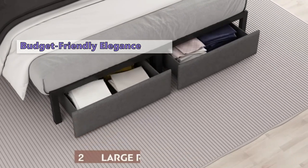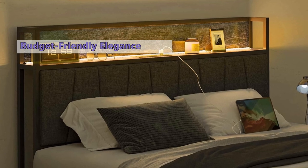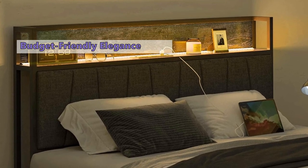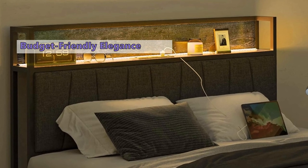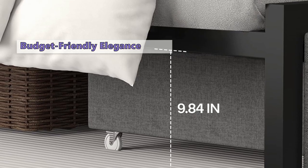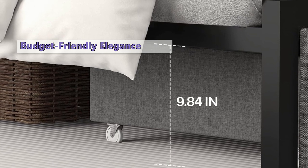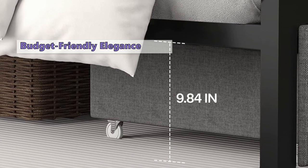Pros: it's affordable, easy to assemble, sturdy, comfortable, and the stylish design is the cherry on top. Cons: some users find the drawers not as deep as they'd like, and a few mentioned the LED light could use a bit more brightness. Who's this for? If you're on the hunt for an affordable, stylish bed frame with storage that's easy to assemble and offers reliable sturdiness, your search ends here.